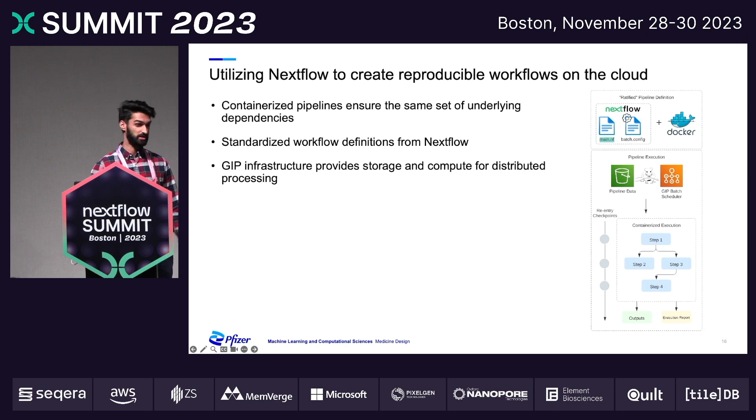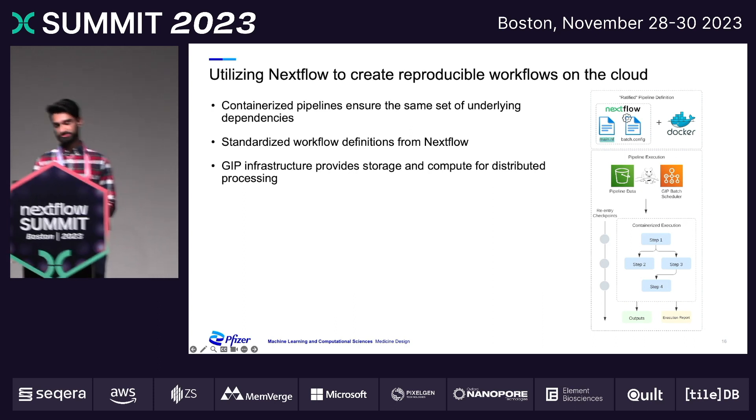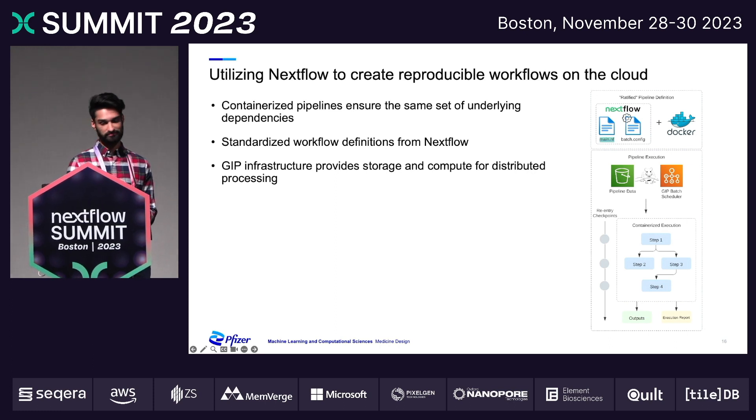We also have an API for more programmatic access to these workflows. Additionally, we enable users to implement their own workflows. The two main components for that: as long as they have a Docker container and their Nextflow definition along with a configuration file, you're able to leverage our cloud infrastructure. We use AWS Batch as our executor of choice, which allows us to get the nice reproducibility features that Nextflow provides.